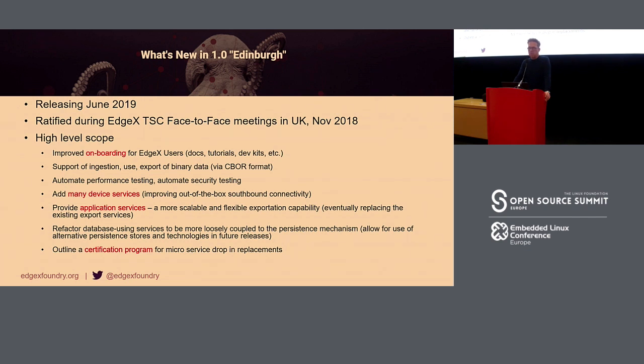In June we released the 1.0 Edinburgh version, basically the result of all the work done in Edinburgh, UK in 2018. It improved onboarding, added different binary data support, automated performance testing, added many device services, and made the application service more scalable. We also refactored the database setup, and the certification program was outlined.